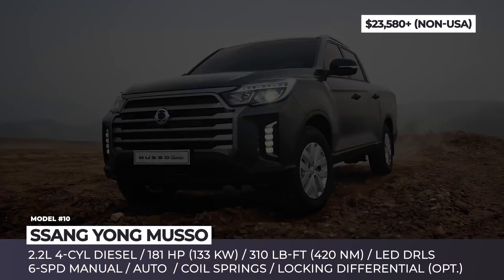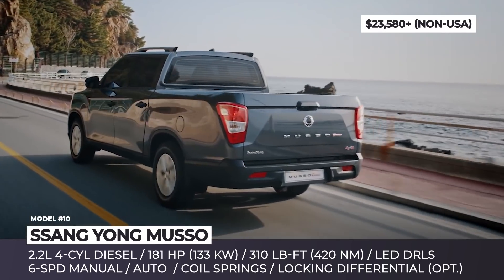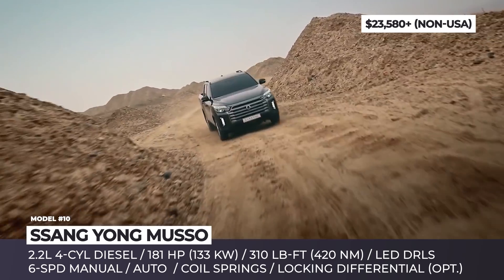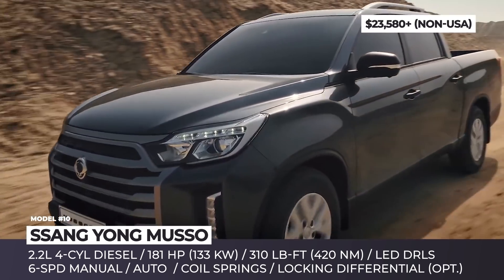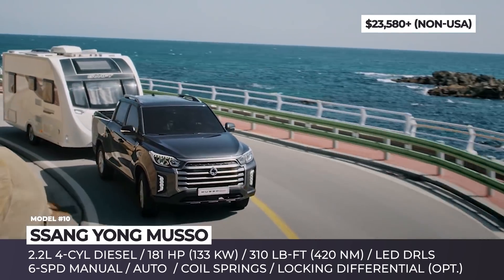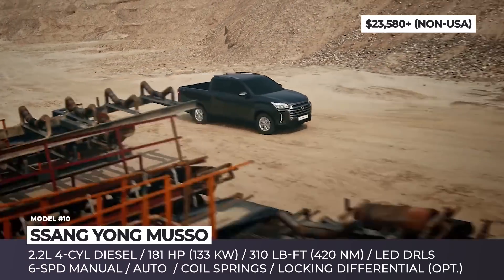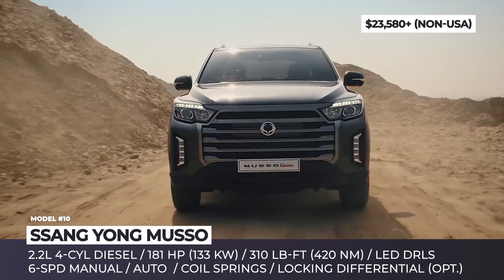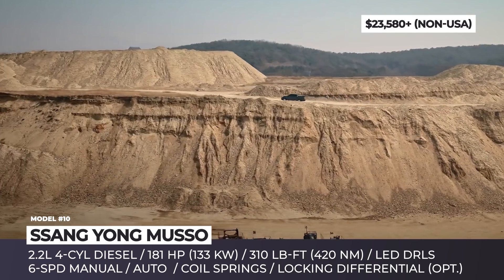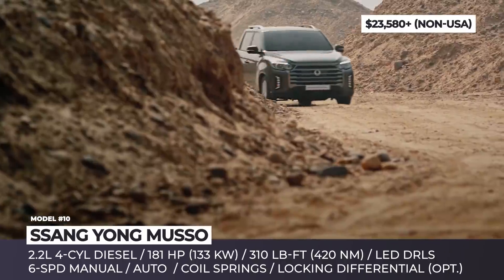Ssangyong Musso. Offered in two sizes, the South Korean pickup tries to put up a good fight in the segment with a revised exterior design, decent utility skills, and an unmatched 7-year limited warranty. Up front, your attention will be instantly drawn to the new chrome-clad grille and updated headlights with integrated LED DRLs. Depending on the market, Ssangyong offers two engine options: a 2.2-liter diesel that makes 180 horses and up to 310 lb-ft, and a 2.0-liter gasoline that is good for 225 hp and 258 lb-ft.